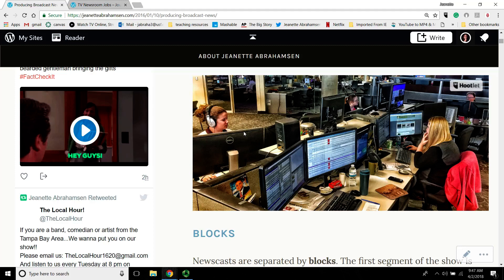Usually the producers are all sitting together in a producer pod, talking to each other — hey, did you see that story? That's really good for your show, you take that, but I'd like this other story — because you don't want to repeat stories. The producers have to work together to make sure they're not repeating the same information. Or if there's a big story across every show, you want to update each other and make sure you have consistent branding.